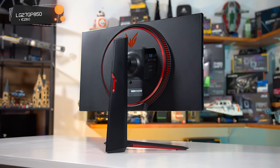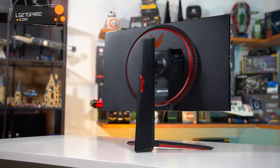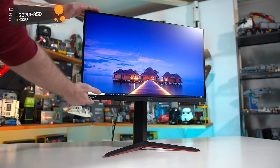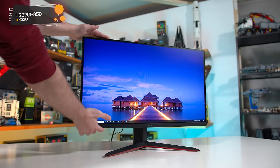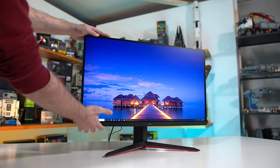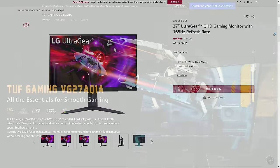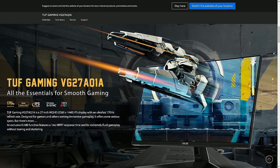The LG monitor has better tuned response times and is slightly more accurate from the factory. At the same price, I'd probably get the 27GP850, but again, there's not a lot in it. I'd also consider two monitors that I haven't tested, which in Europe are regularly quite cheap: the LG 27GR75Q, and the ASUS Tough Gaming VG27AQ1A.